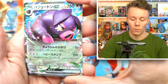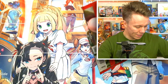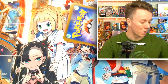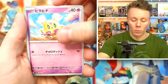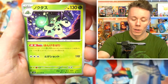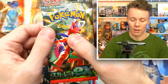Two packets left — this is getting pretty tight. If we don't get a super rare in these two packets, it means someone else from that box got the lucky pull. Who knows? We got a Muk, a Floette, a Pawniard, a Starly, and a Cacturne.